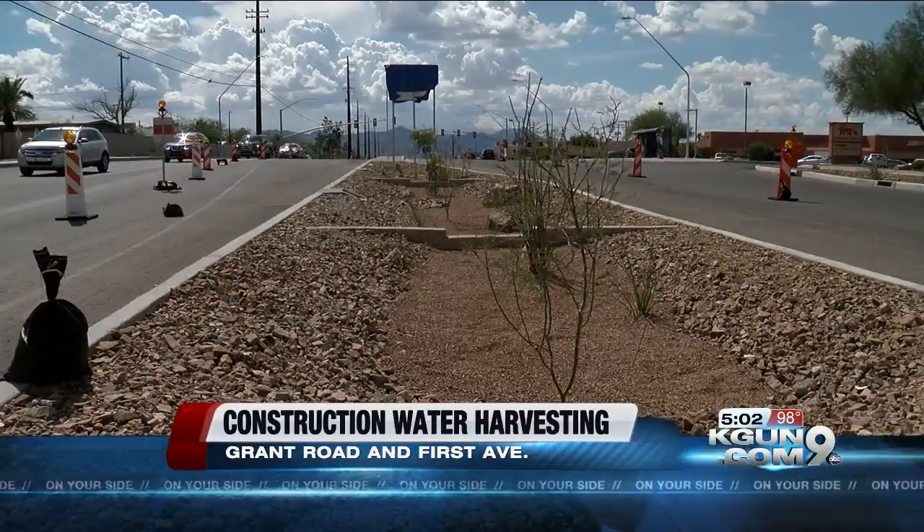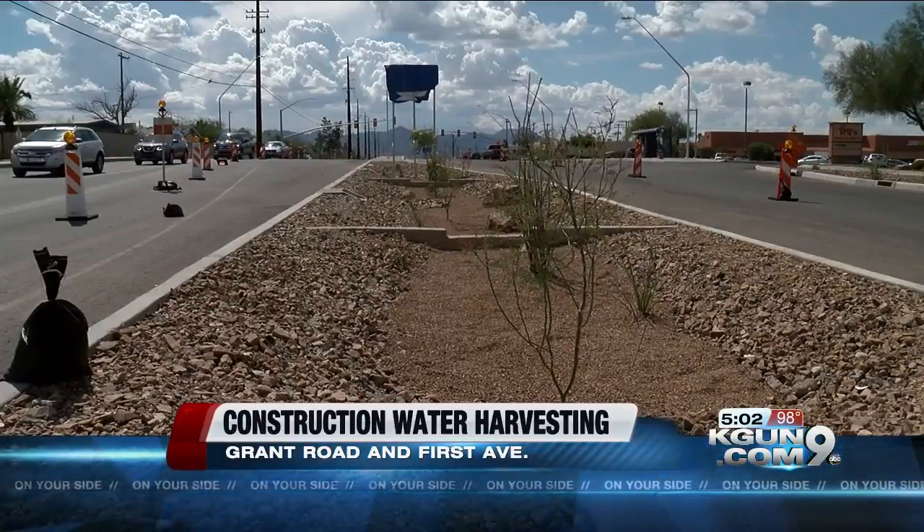TDOT says it's hard to estimate how much water will be collected with these basins. But during monsoon, it's helping keep roadways clear. It's not a huge, significant amount, but it does help reduce nuisance drainage and get the little puddles off the road.